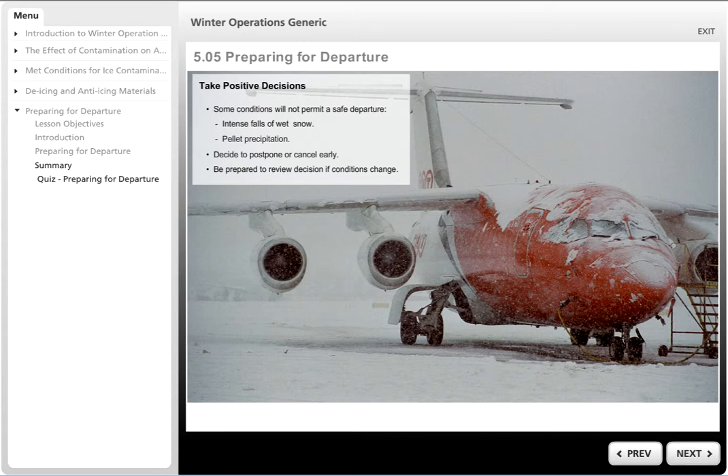Under such circumstances, take your decision early and postpone or cancel the flight well before boarding begins. With passengers already boarding, you may feel under more pressure to go. Whatever you do, make a positive decision but be prepared to review it if the circumstances change.